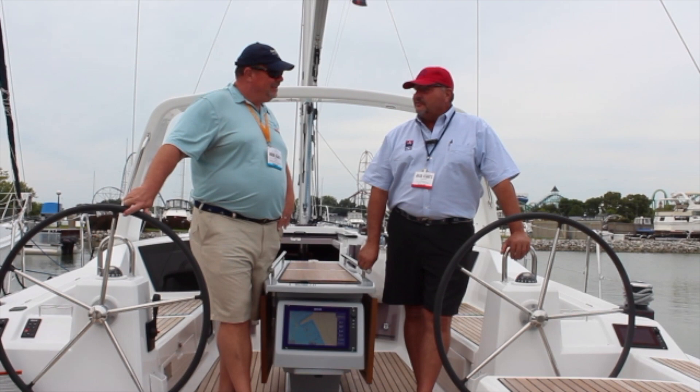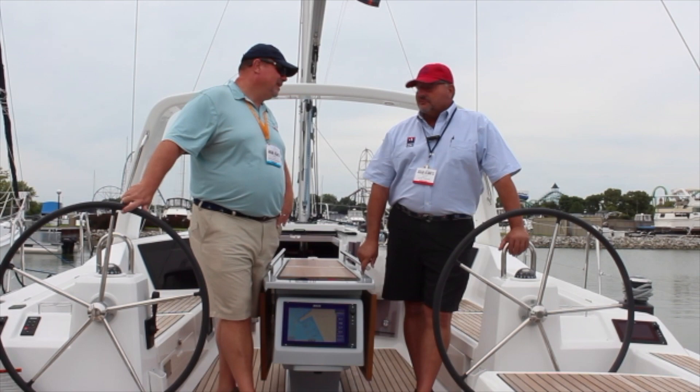New designs are coming out every year. They're revamping the first series — you'll see that change in 2019. There's a new 46-footer coming out in 2019, and we're excited about that one.